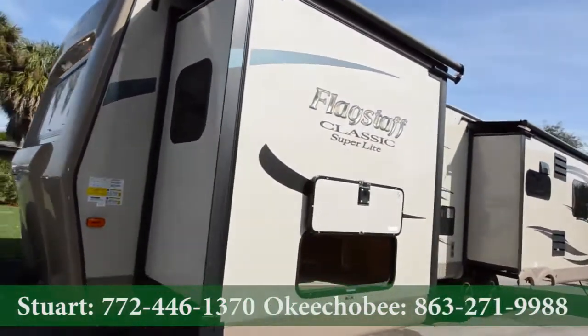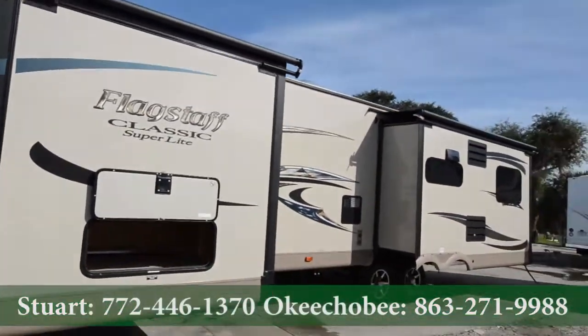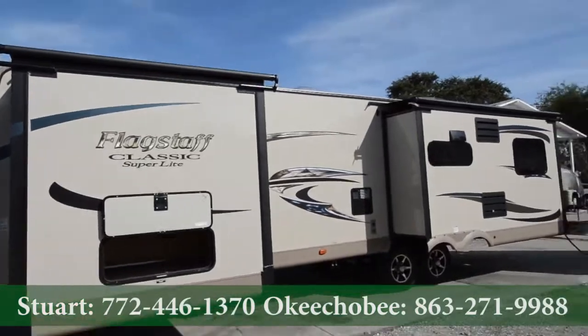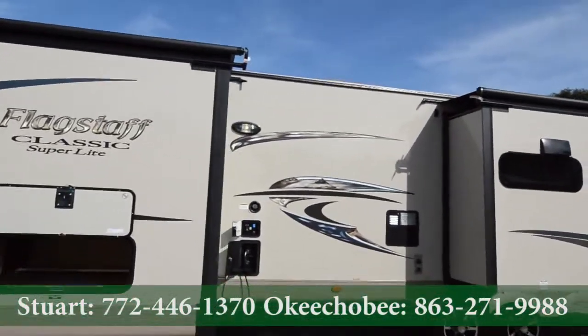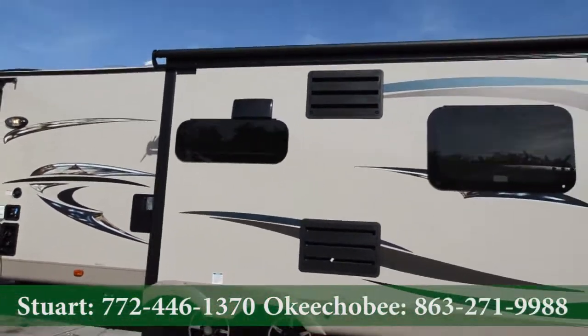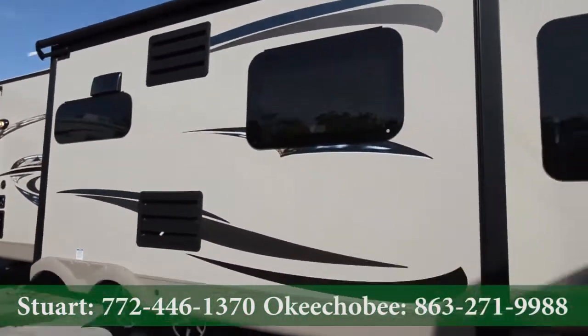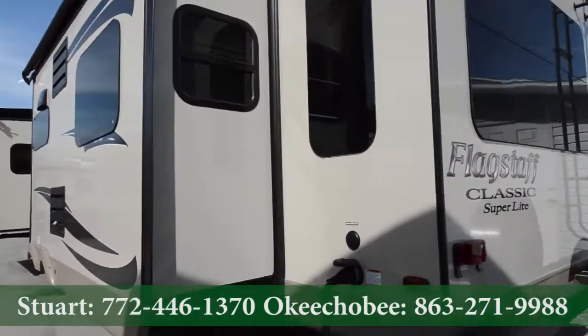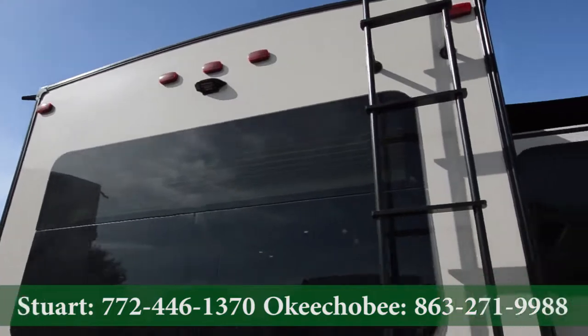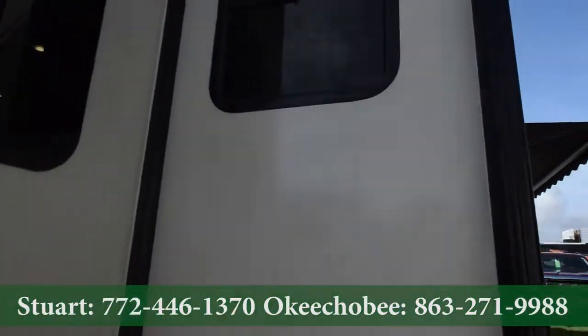We also order them with dual air conditioners, so that way you're not having the one-end air conditioner try to cool the whole place off. A lot easier to maintain that temperature. There's also a spare tire out here and room for a backup camera if you'd like to get that installed as well.